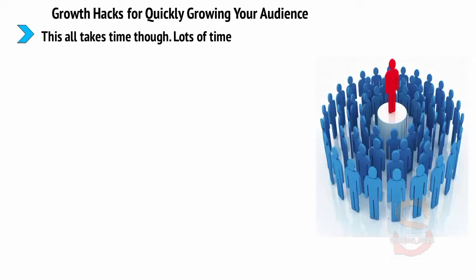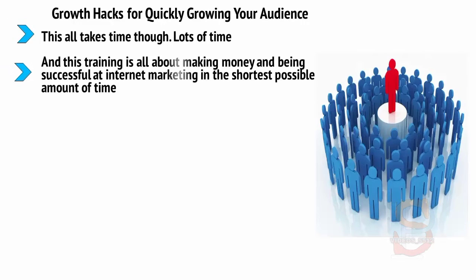This all takes time though — lots of time — and this training is all about making money and being successful at internet marketing in the shortest possible amount of time. So if you want to accelerate your progress and start growing your audience even faster, what do you need to do?